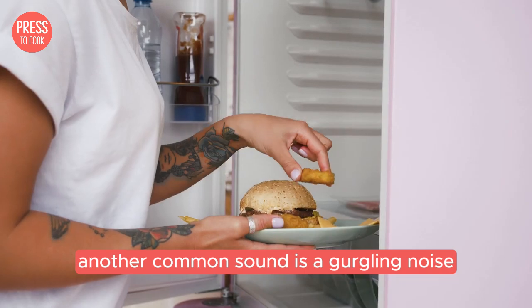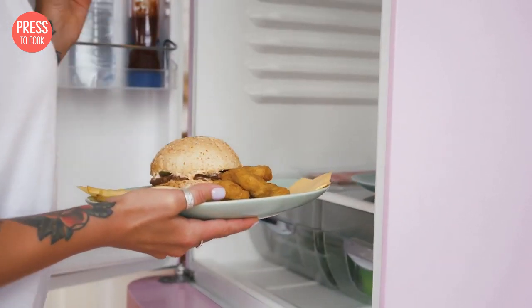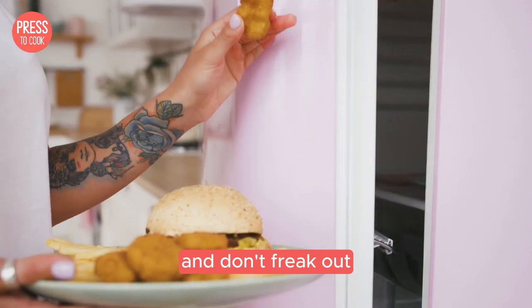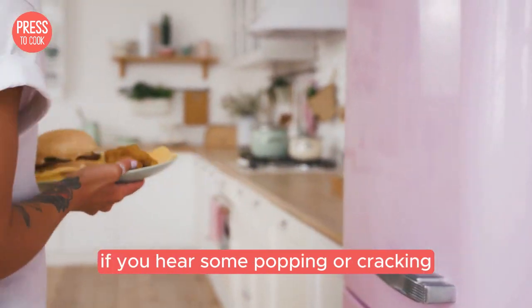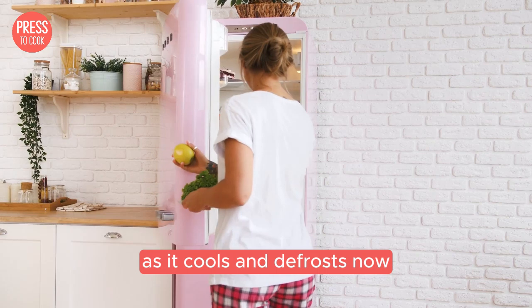Another common sound is a gurgling noise — that's just the refrigerant flowing through the coils, totally normal folks. And don't freak out if you hear some popping or cracking; that's just the sound of the fridge expanding and contracting as it cools and defrosts.